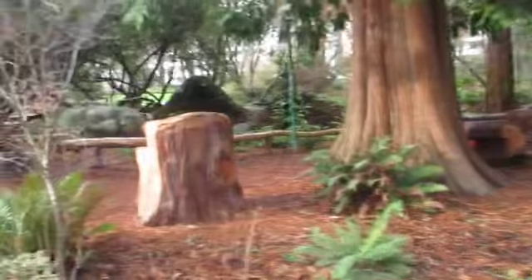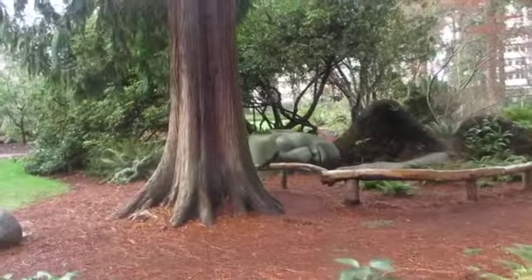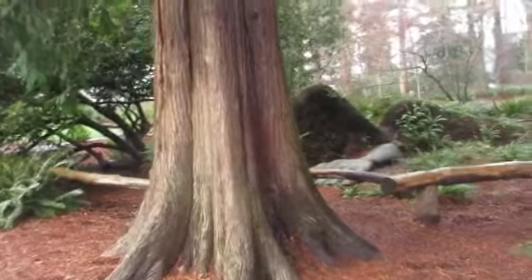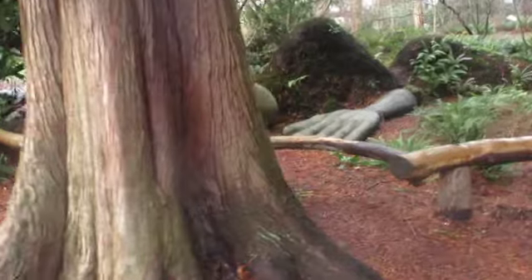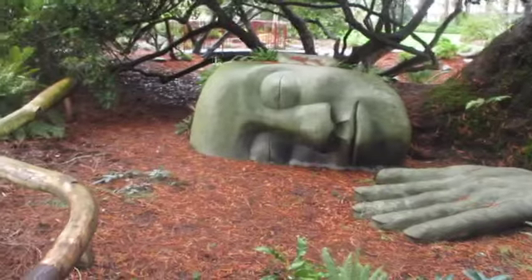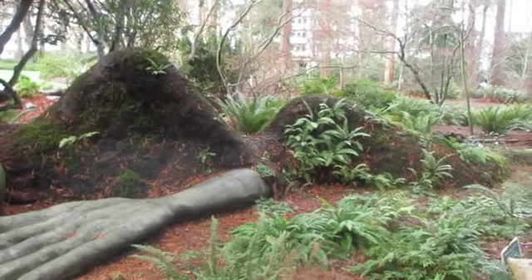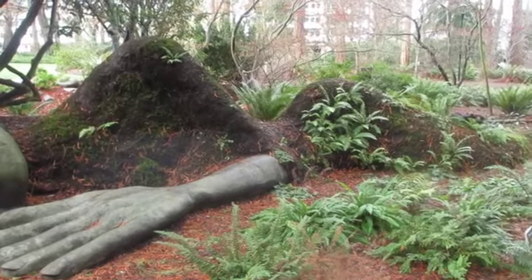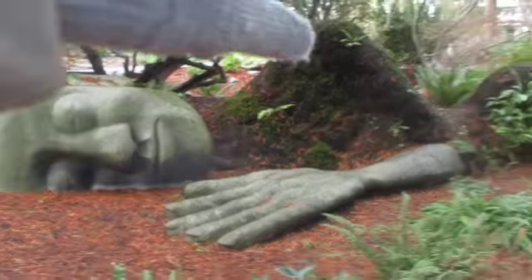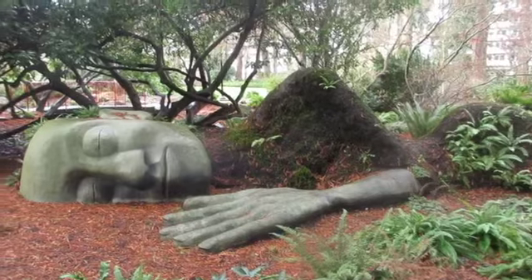Oh, nice benches. There's a big Buddha face there — oh and a hand! That's so cool. I don't think that's Buddha, but similar. Oh my god, that's so cool. So they made it with the natural forest. It's like a body there lying. Isn't that cool? Because that's the natural landscape — they've kind of made it part of the... look at the swirl. That's excellent.